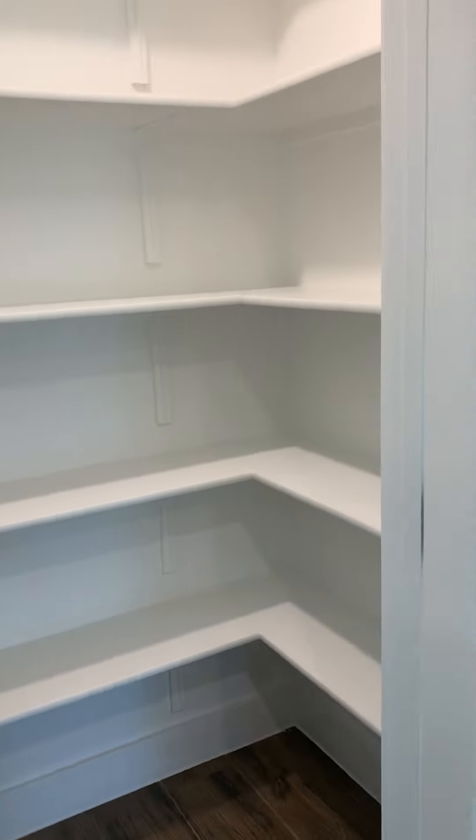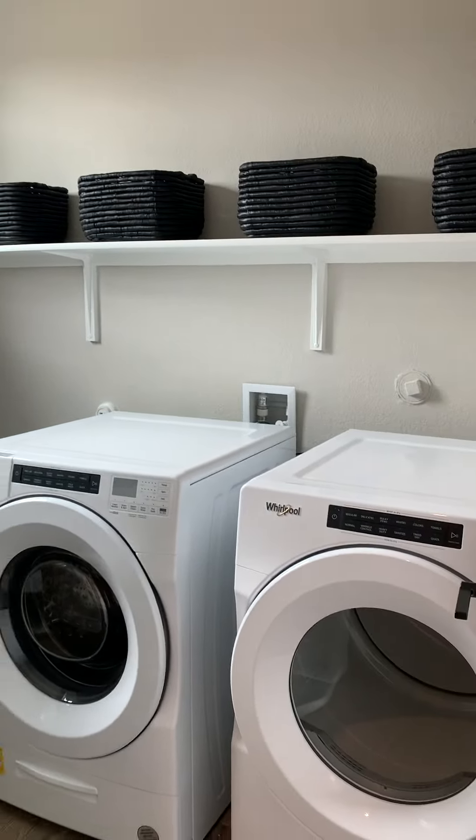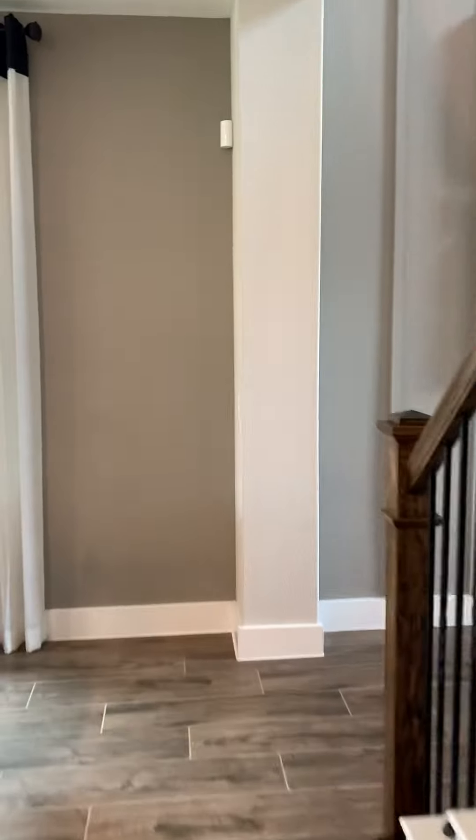Heading through the kitchen you have a pantry — good-sized pantry — a utility room, and access to the garage.